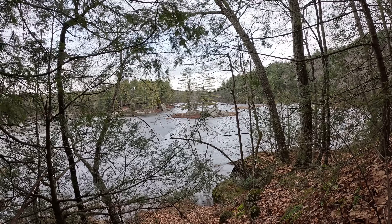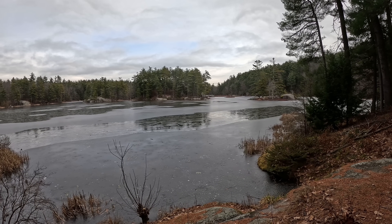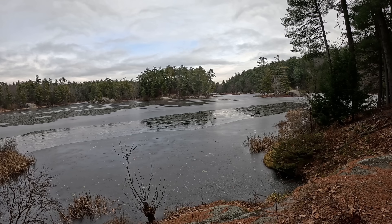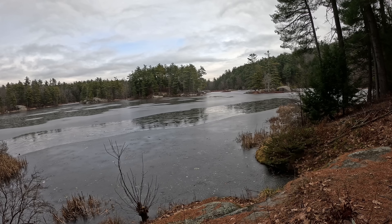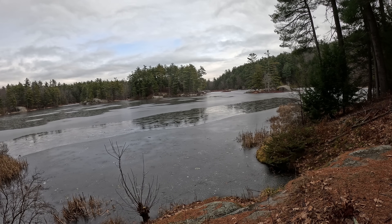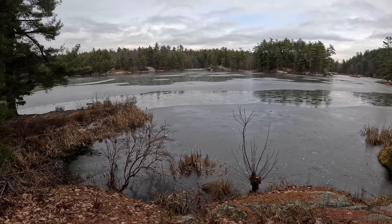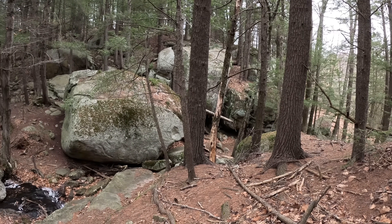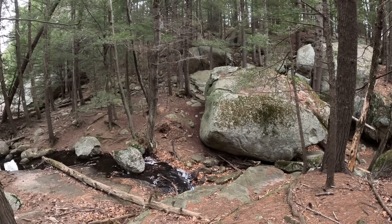Round Pond — delightfully frozen over Round Pond. It's very easy to come across beautiful rocky ponds like this in New Hampshire. You just have to stumble around a little bit. Just past Round Pond there's more bouldery magical landscape.